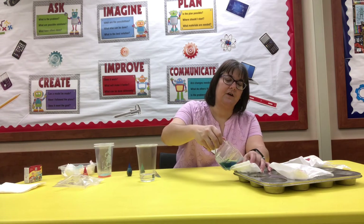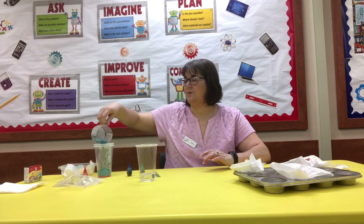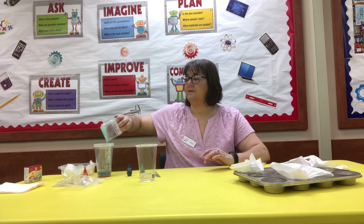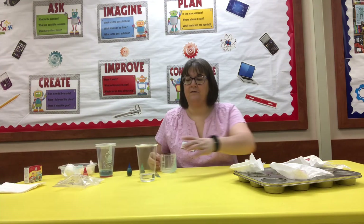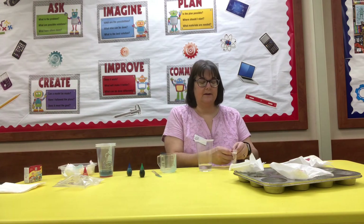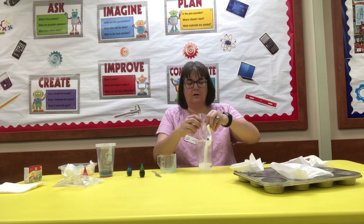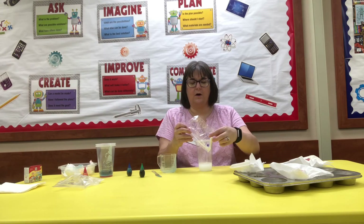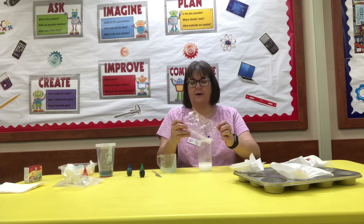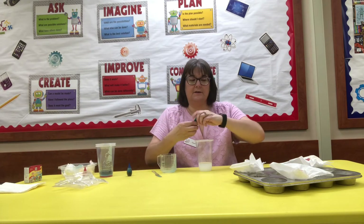If you have a little left over and your egg isn't a big egg, you can go ahead and discard what you have left. Now for the final one, we're going to take two tablespoons of baking soda and pour that into your third quarter cup of water. We're going to do green on this one.